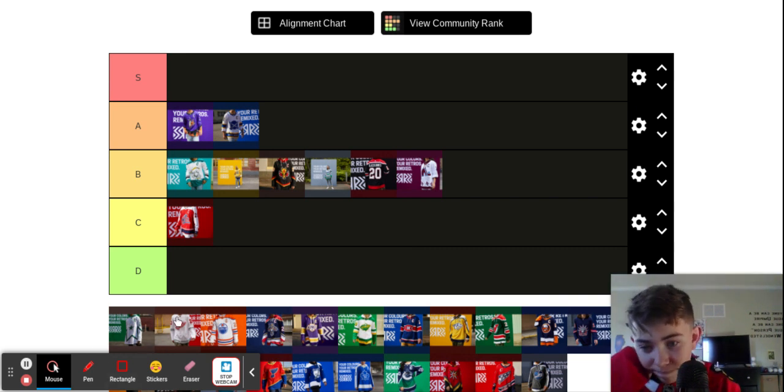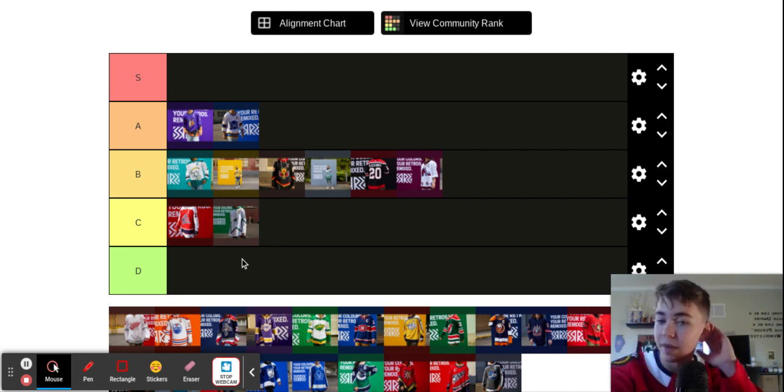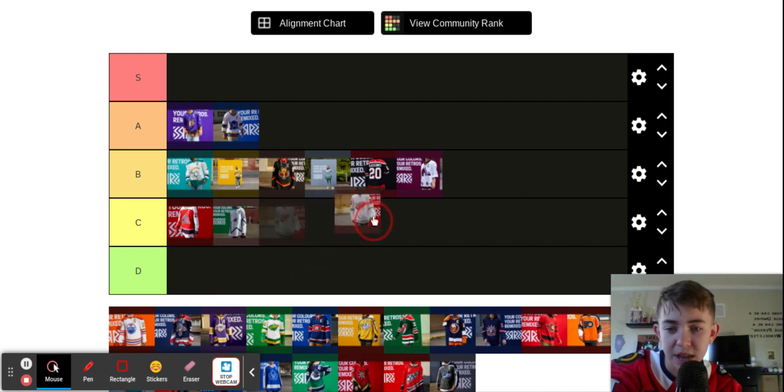Stars. I'm not a huge fan of that one either. I don't like the little white, and you can hardly see the word 'Stars,' and then these weird lines. Not a huge fan. Red Wings — their jerseys always look the same, always been plain. And it always looks the same. So that's why it's going to be at a B.